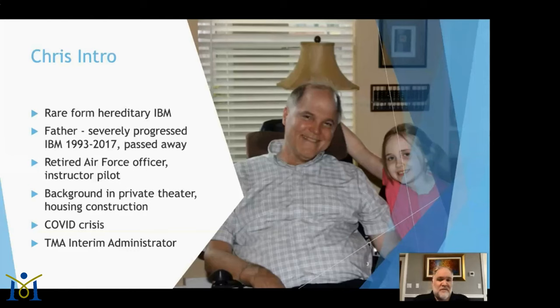A little bit about me — I have a rare form of hereditary IBM that I inherited from my father, Jeff Doder, pictured here. He was diagnosed in 1993 when TMA started. This picture was taken a few years before he passed away in 2017, when he was severely progressed — a permanent quadriplegic confined to a power chair. I do have experience with advanced stages of myositis-related diseases.